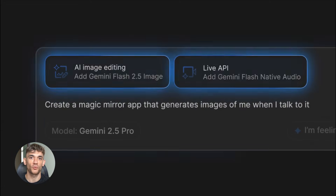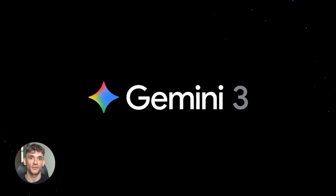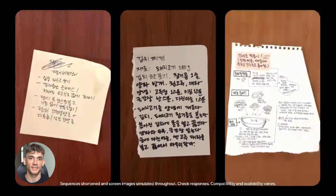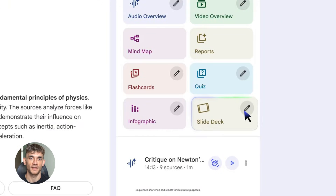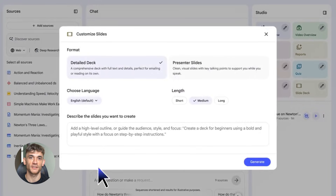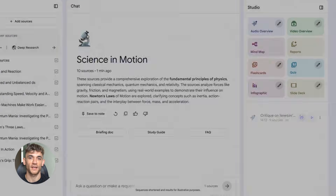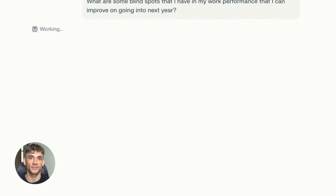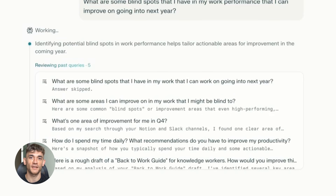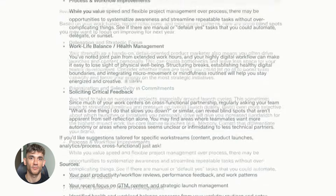Let me break down what each tool does, because when you understand this, you'll see why this combo is so powerful. First up is Google Gemini 3 — this is the brain behind everything, doing all the heavy lifting for reasoning and understanding. Then you have Notebook LM, your research and output machine — it takes all your sources, summarizes them, and can even turn them into presentations and videos. And finally, there's Perplexity, your fast search tool — it pulls real-time information from the web with sources and citations. So: Perplexity finds the information, Gemini 3 understands it, and Notebook LM organizes it and creates outputs.